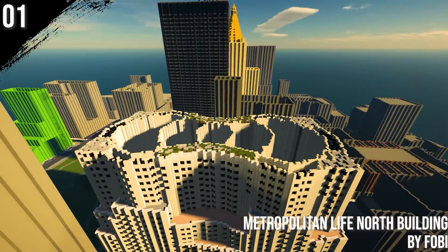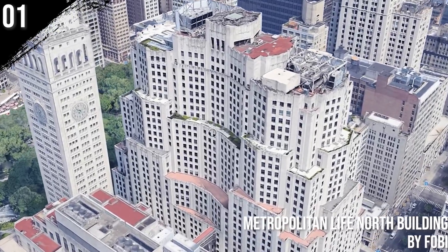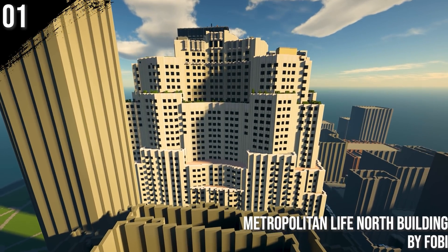And finally at number 1 we have the Metropolitan Life North building by Phobie. This art deco skyscraper was originally designed to have 100 stories. It has appeared in films by Woody Allen and Martin Scorsese.